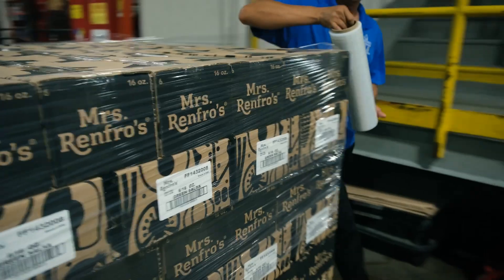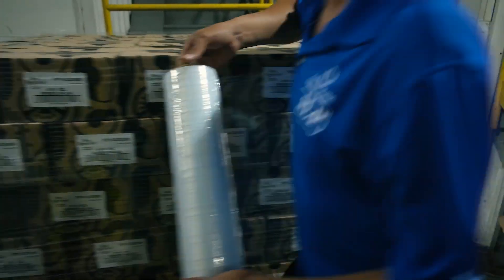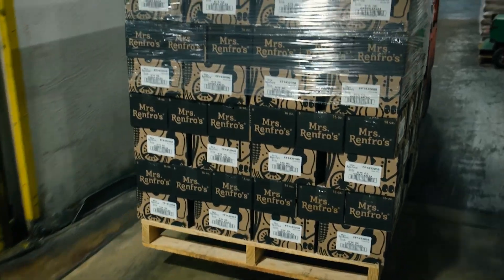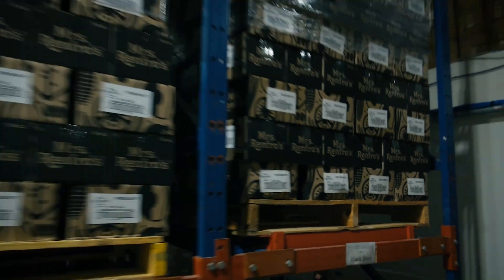Further down at tertiary packaging, you get into palletization, and we can put a label on the pallet — in many cases on multiple faces of a pallet — with one machine.